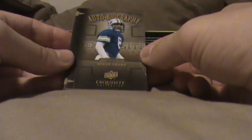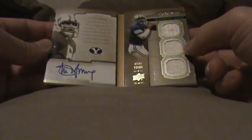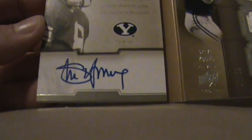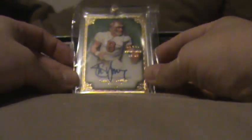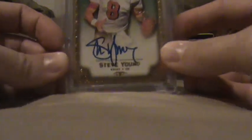This is from Exquisite — a Steve Young booklet. That's a pretty nice card. Then we have a five-star Steve Young autograph. Nice clean signature.